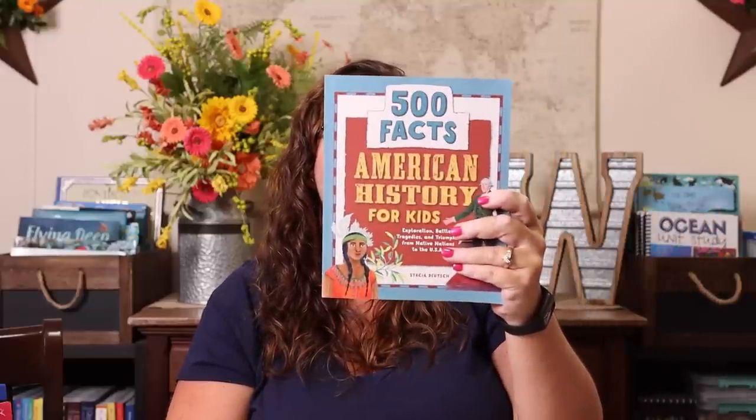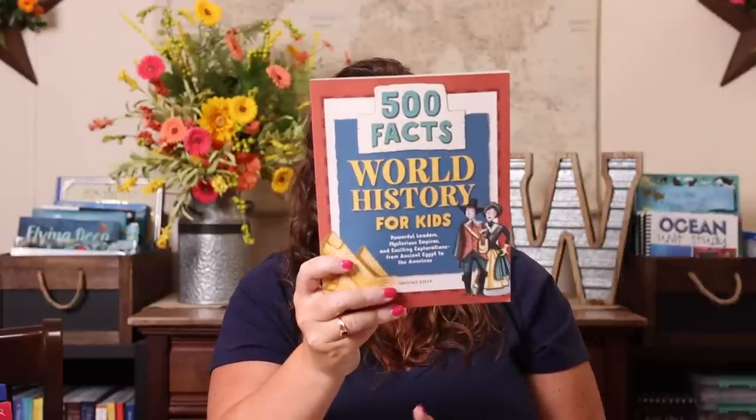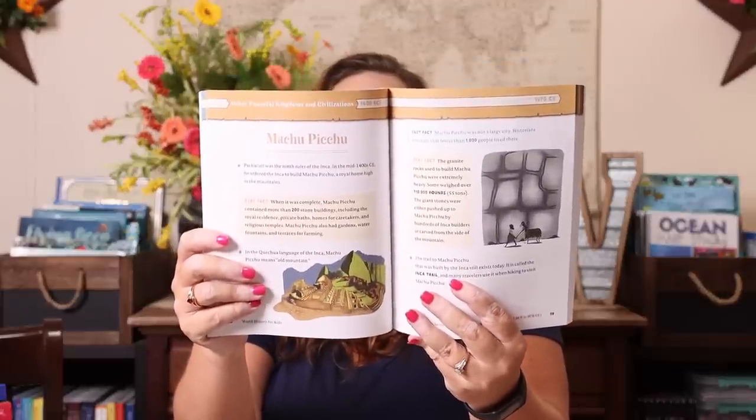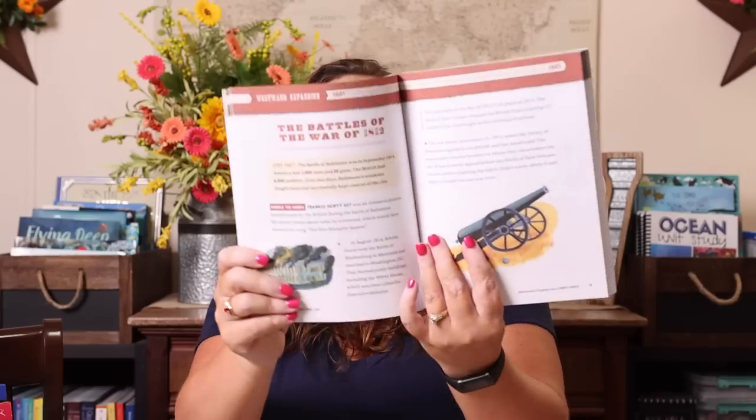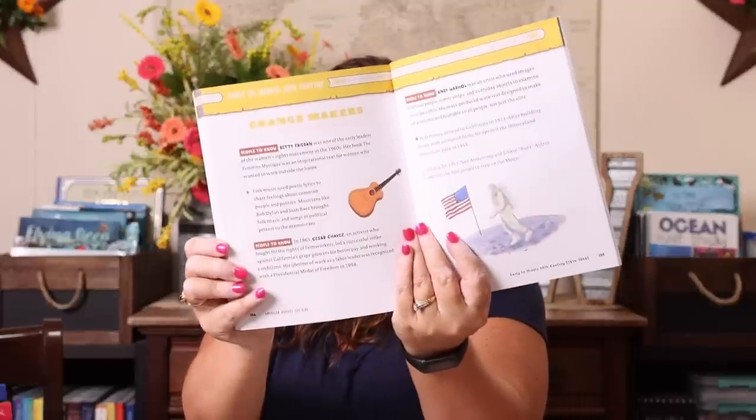I also grabbed two 500 Facts books. We have similar ones we've really enjoyed by the same company — this is 500 Facts About American History for Kids and 500 Facts About World History for Kids. Emily just likes having these on hand. It's very short and concise — a different place, time, or event — and it gives her a place to start and find out more information. Just a little bite-sized piece of information, and then she can go further and dig deeper if she'd like. That is our Amazon haul for back-to-school for our fifth grade homeschool year — please subscribe and turn on that notification bell because you'll have a haul every single day this week!